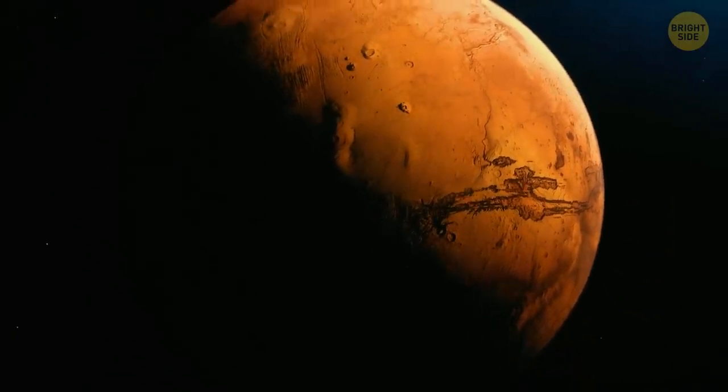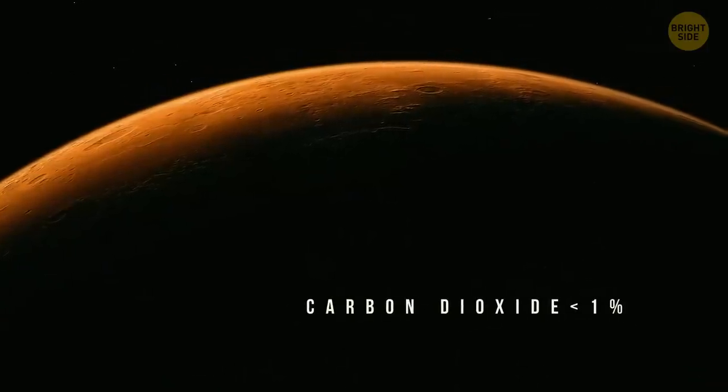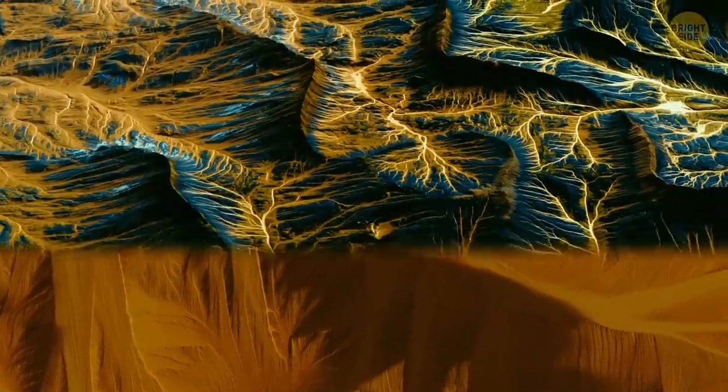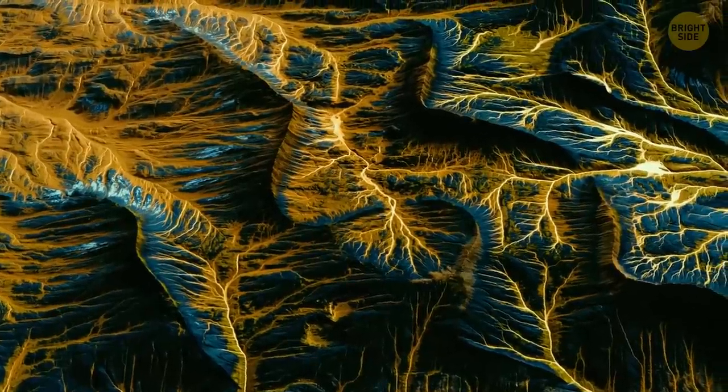Mars has a thin atmosphere with a volume of gas — mostly carbon dioxide — less than 1% of Earth's. But 4 billion years ago, it was way warmer and wetter than now, and its atmosphere must have been much thicker, creating a powerful greenhouse effect that could trap sunlight. Mars also once had a powerful magnetic field, similar to Earth's, formed by currents of molten metals in the planet's core.